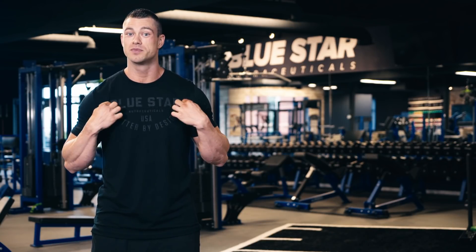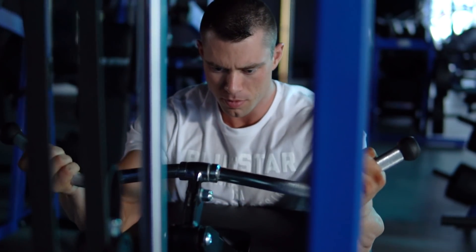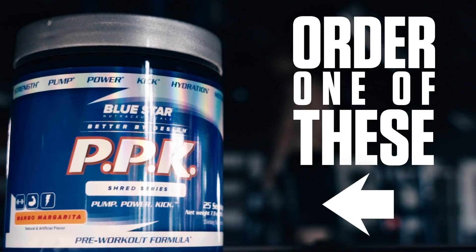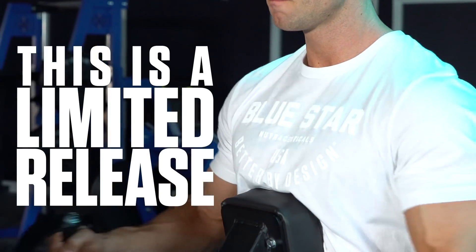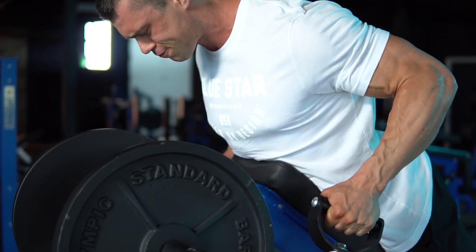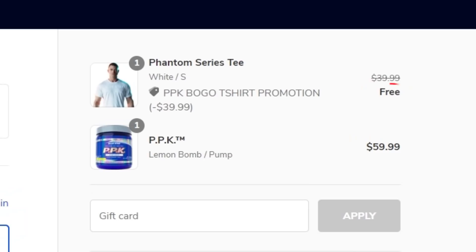Before we get into it, you may notice the brand new Bluestar Nutraceuticals Phantom Series shirt. The fit is incredible and they feel great. They're finally available, and because you're one of our loyal subscribers, you can get this shirt absolutely free. All you have to do is order one of our perfectly engineered goal-based pre-workouts, PPK, and we'll toss in one of these amazing shirts absolutely free. We have an extremely limited amount available, and when they're gone, this special offer is gone with them. Just click the link in this video to visit our web store, add a PPK and a Phantom Series shirt to your cart — the discount will be automatically applied at checkout.